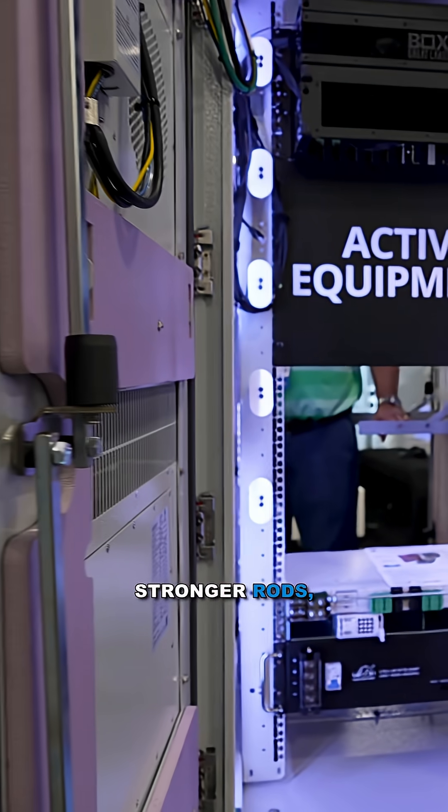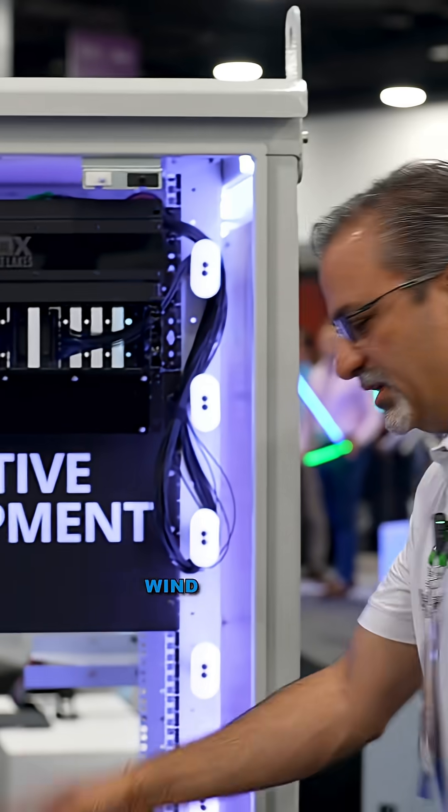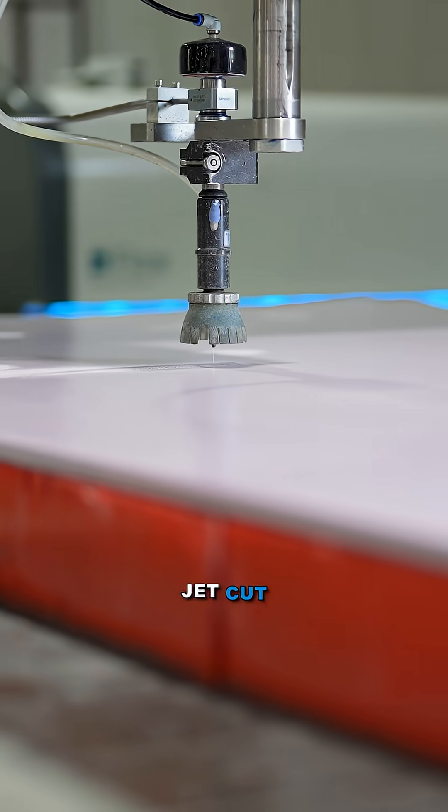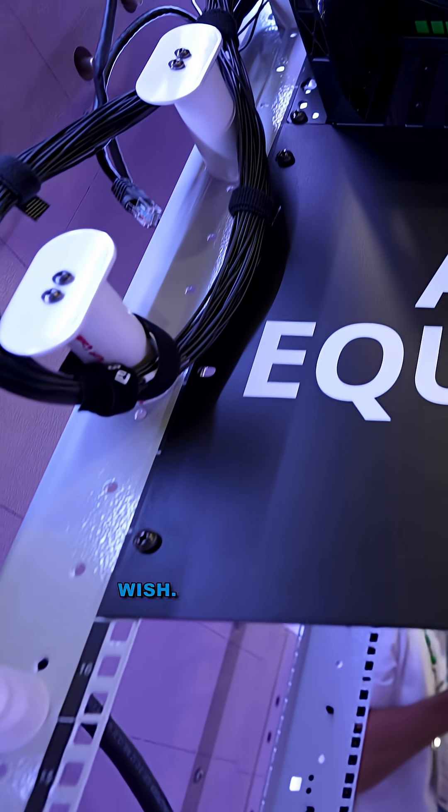Same functionality, all the top-end quality products: stronger rods, seamless formed-in-place gasketing — not everyone has the strong rods. Wind stops as standard, water jet cut insulation, flexibility of different types of power inlet, any type of receptacles you wish.